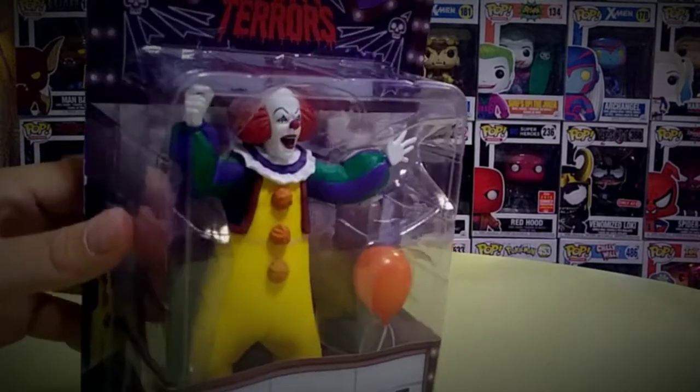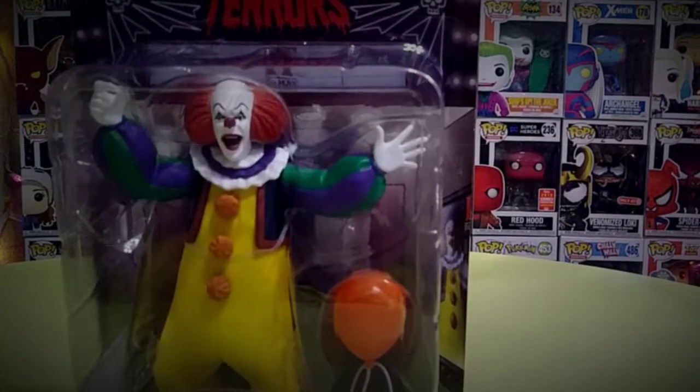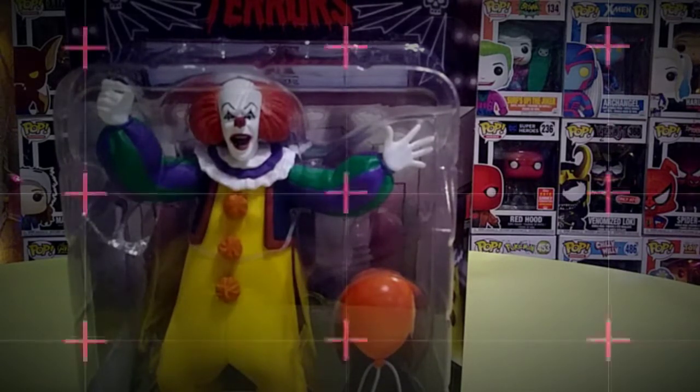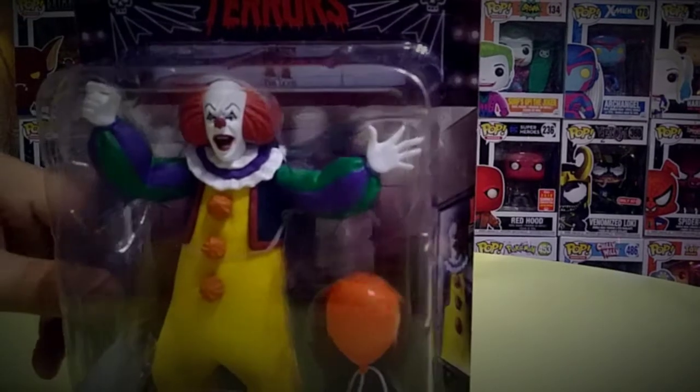The original Stephen King Pennywise from the early 90's — here he is right here. This one's really nice. Personally, I have to say I've always liked this version of it. I love the colors — the bold, vivid, bright colors he has: the yellow, the orange, the green, the purple, mixing with the white, the bright red hair, the bright red nose. Everything just comes together. He looks really creepy too. I think this one looks a little bit scarier than the newer one. Don't get me wrong, the newer one is scary too, but this one is, to me, the creepiest of all. And I like this one a lot.